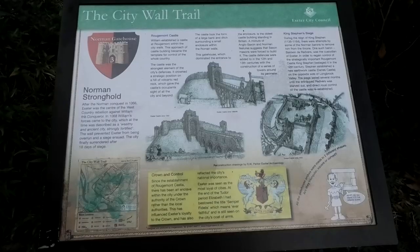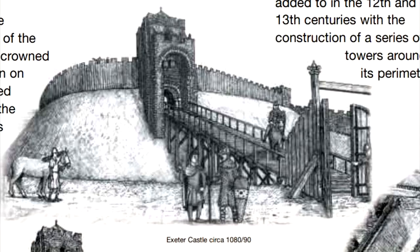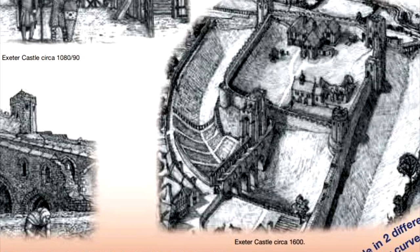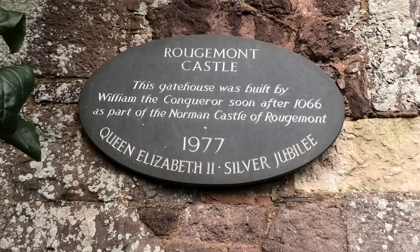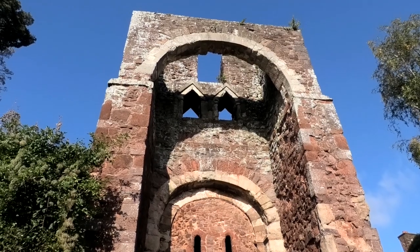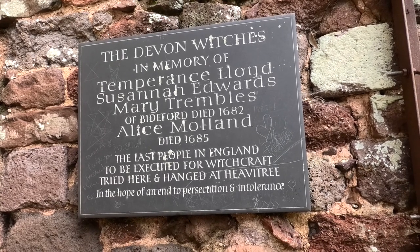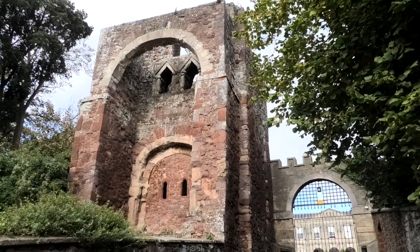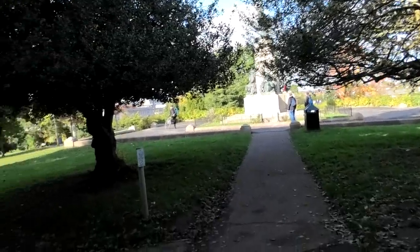The Norman Gatehouse. Although not strictly part of the wall, the castle was an important part of the city's defences. Built in 1068 following the Norman siege of Exeter, it established a foothold of control for the Normans over the previously rebellious citizens of Exeter. The gatehouse is the oldest standing castle building in Britain. Devon Witches — the last people in England to be executed for witchcraft were tried here and hanged at Heavy Tree. On leaving the Norman Gatehouse, walk back through Rougemont Gardens into Northern Hay Gardens.